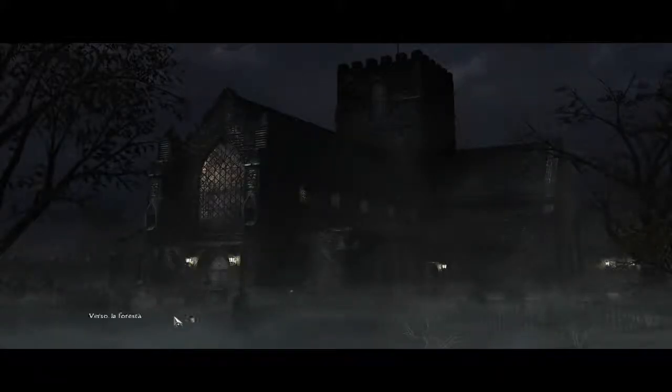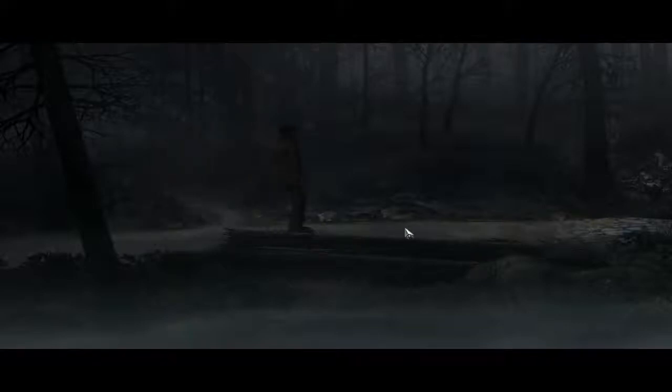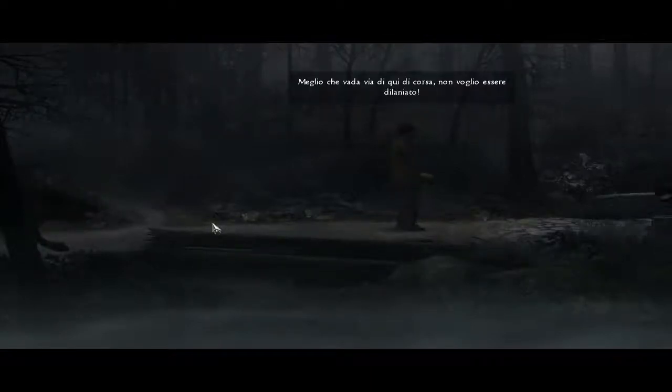Oh, is it that late already? Those must be wild boars — there's supposed to be plenty of them around here. Or demonic hellhounds, as they say in the local fables. I'd better get out of here fast if I don't want to get mauled.